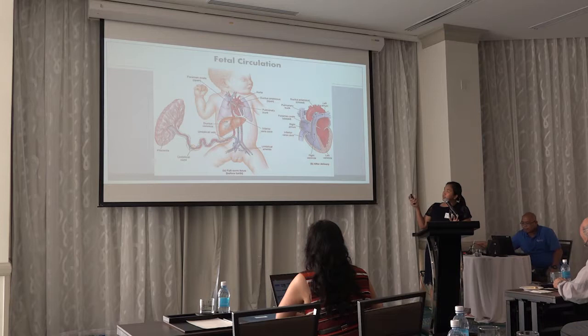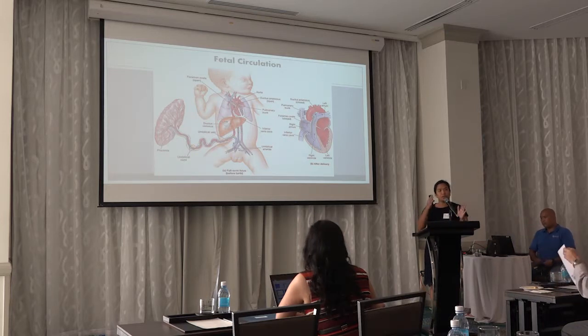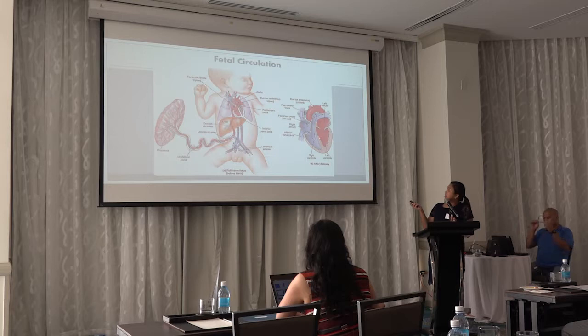With the drop in pulmonary vascular resistance, the foramen ovale and the PDA will close, switching all the pressure to the left side rather than the right side — which is basically the normal postnatal circulation that we all have.